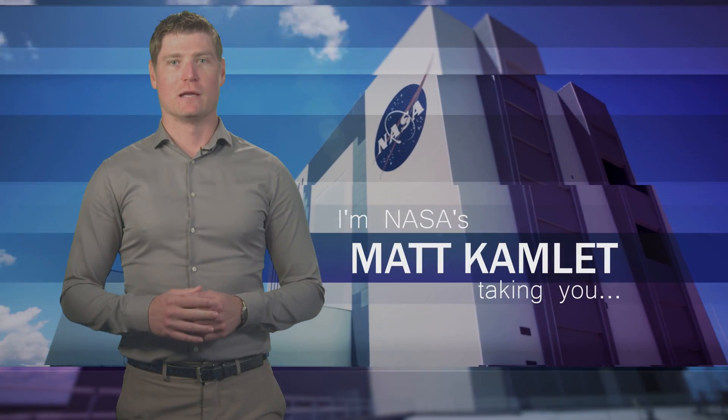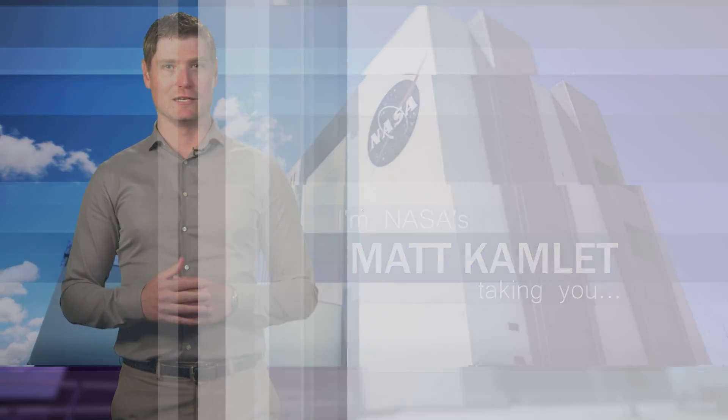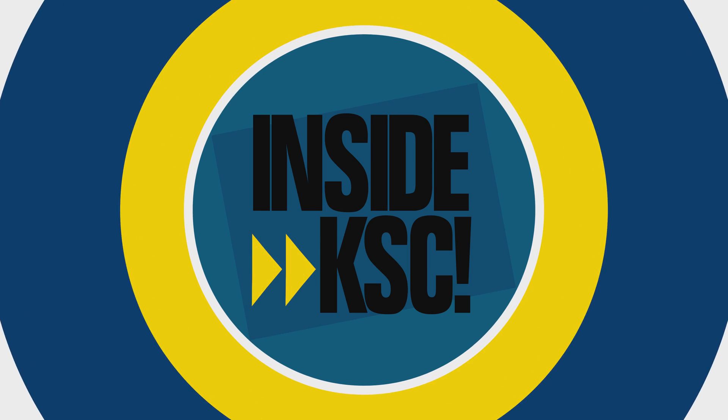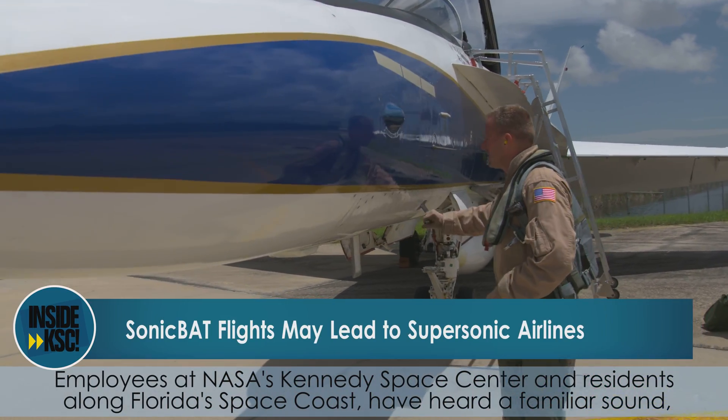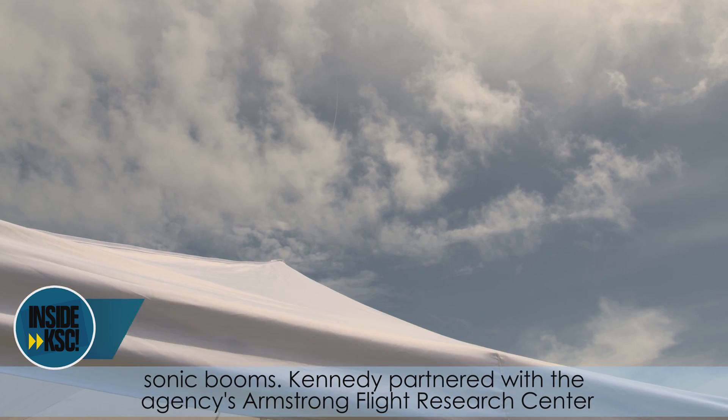Hi, I'm NASA's Matt Kamlett, and I'm taking you inside KSC. Employees at NASA's Kennedy Space Center and residents along Florida's space coast have heard a familiar sound: sonic booms.